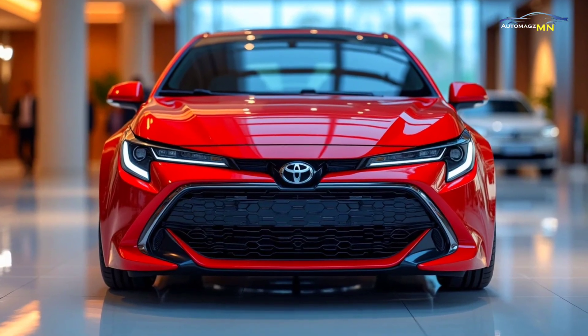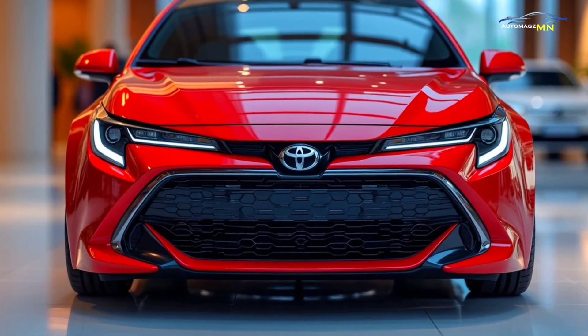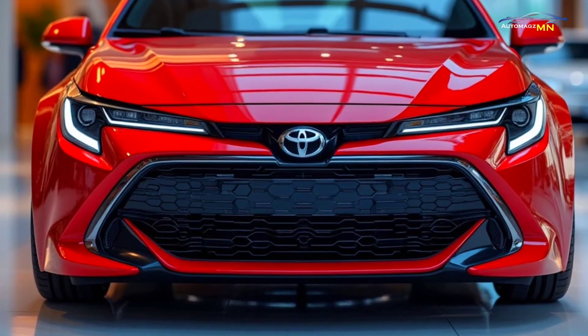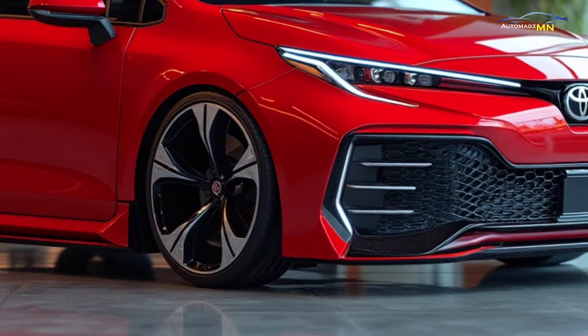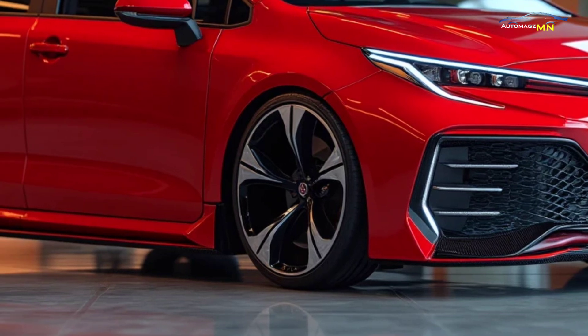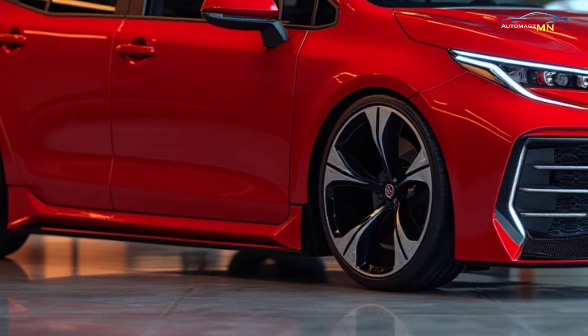In terms of design, the 2025 Corolla FX Hybrid combines sleek lines with aerodynamic efficiency, giving it a sporty yet practical look. The exterior features sharp headlights and a bold front grille that emphasize its modern aesthetics.